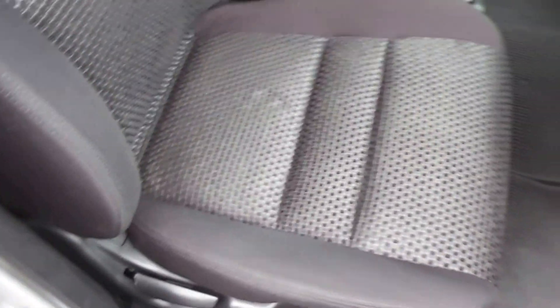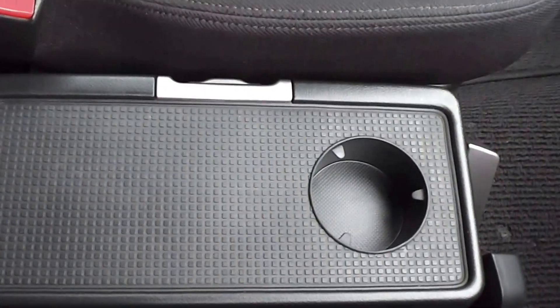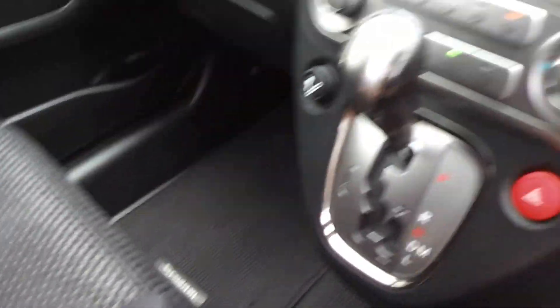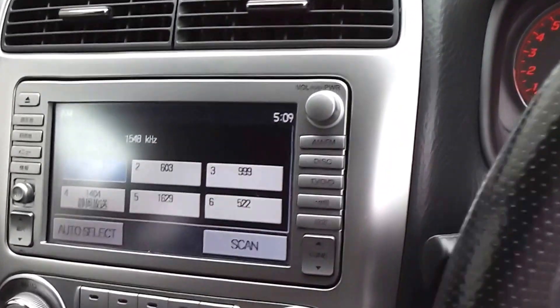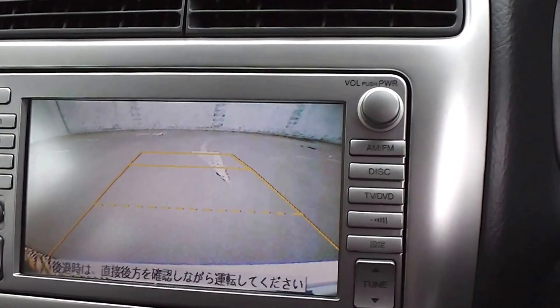It's got black cloth trim throughout — very tidy in the trim. There's a little tray here with a cup holder, plus a factory CD player, and incorporated into that is a reversing camera at the back.